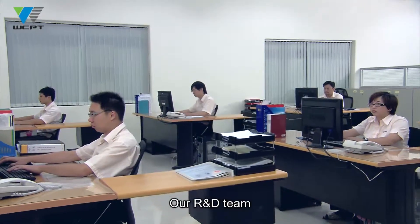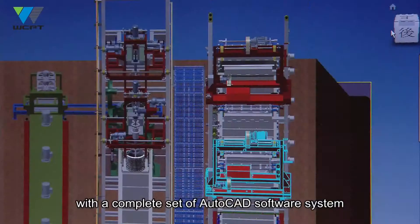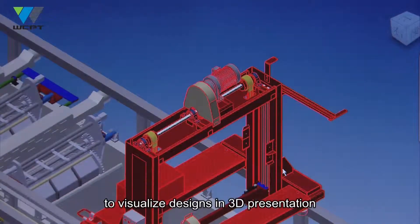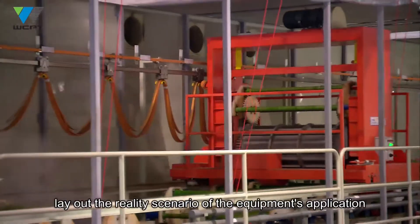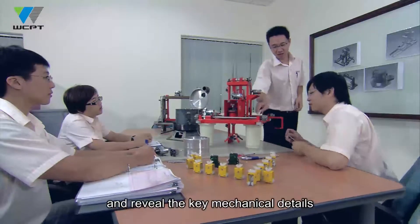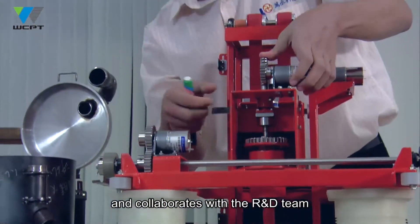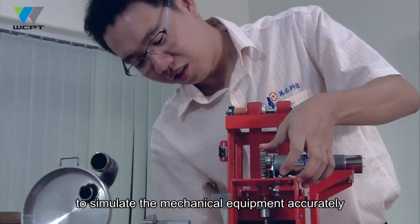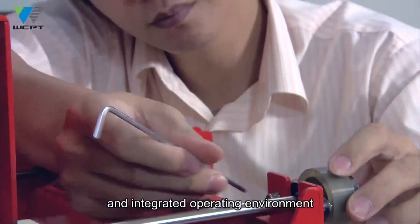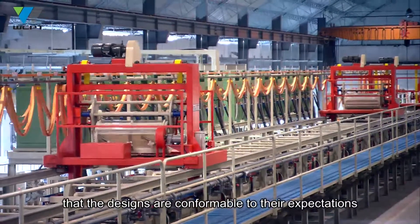Our R&D team is innovative and fast in response to customers' needs. The team is equipped with a complete set of AutoCAD software system to visualize designs in 3D presentation, lay out the reality scenario of the equipment's application and reveal the key mechanical details. The project team draws up the schedules and collaborates with the R&D team to simulate the mechanical equipment accurately, humanized operation and integrated operating environment so that customers can clearly perceive that the designs are conformable to their expectations.